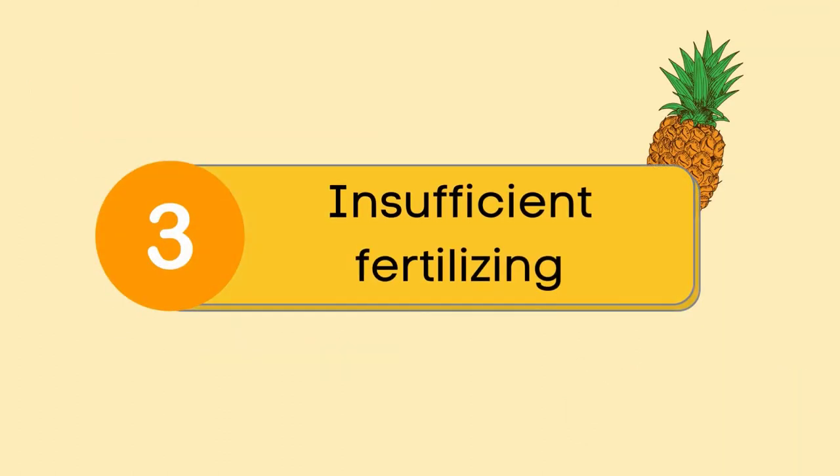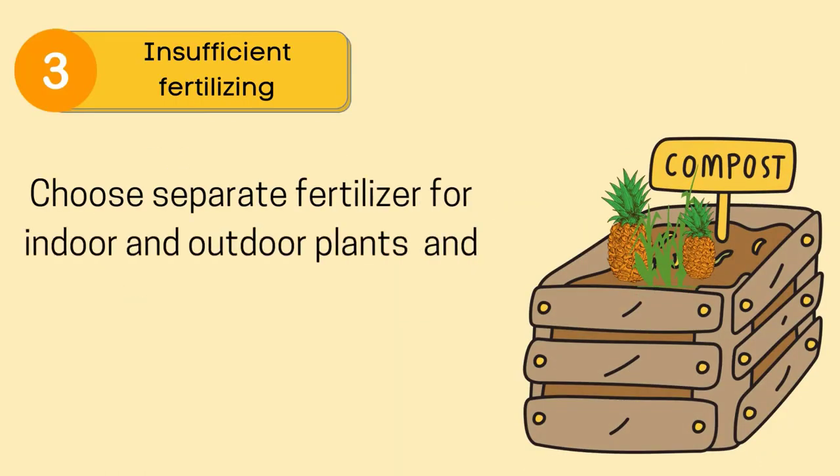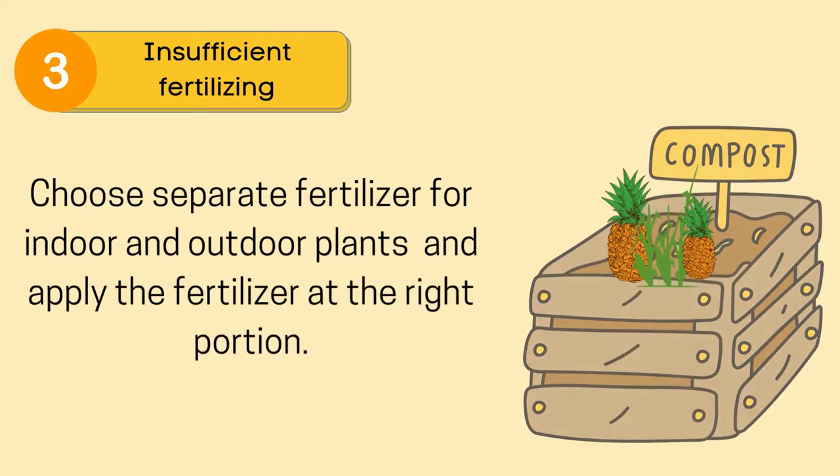Reason number 3: insufficient fertilizing. Choose a separate fertilizer for indoor and outdoor plants and apply the fertilizer in the right portion.